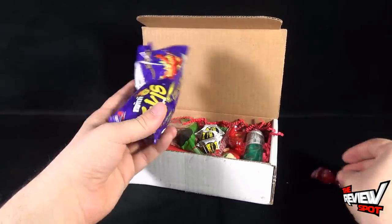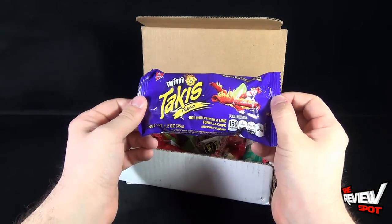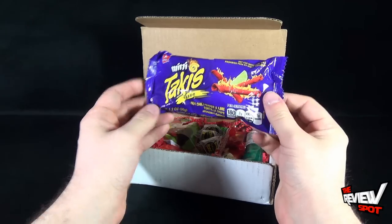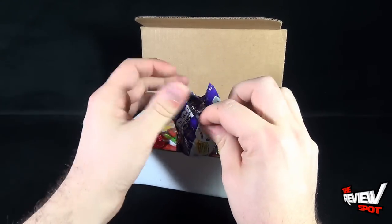First things first, we have Vinnie Tacky's — Tacky's Fuego, Hot Chili Pepper and Lime Tortilla chips. Let's open these up and find out. Of course I'm going to be trying these too.